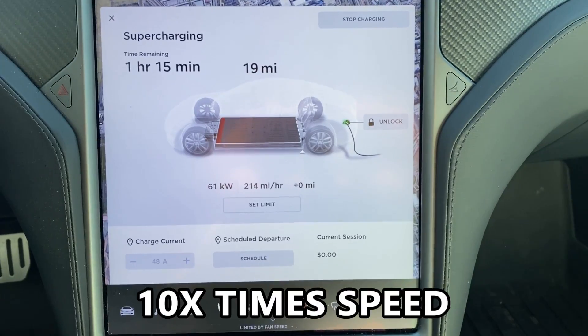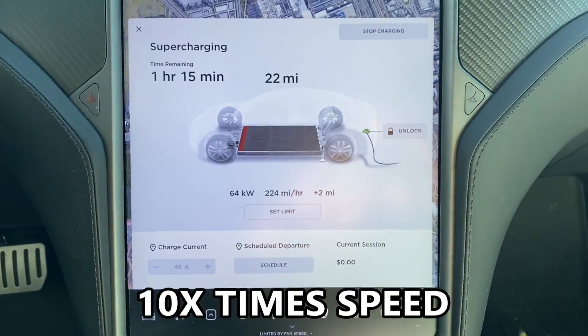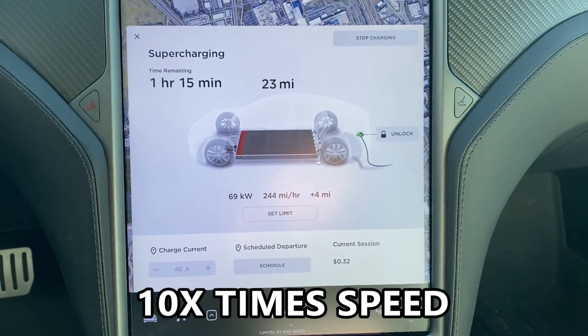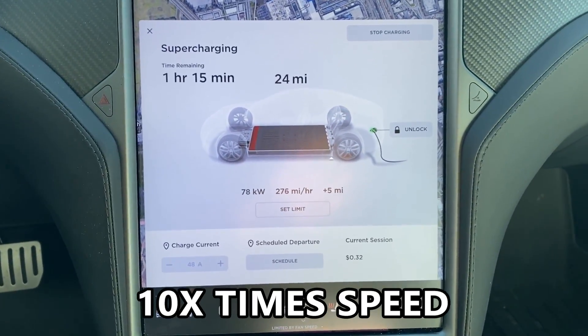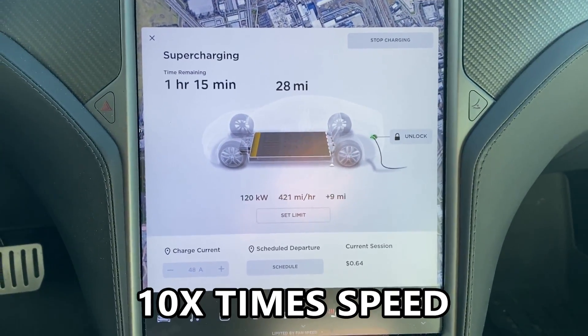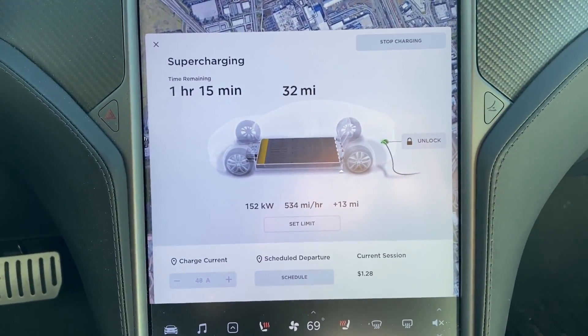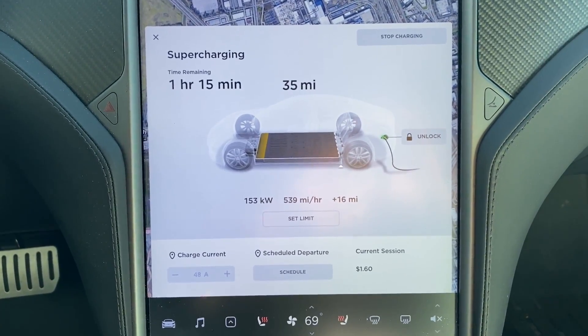To not make this video too painful to watch, I sped up the time of the playback here to a 10x time speed time lapse. And as you'll see, it actually took a while for the kilowatts to start increasing past 60. Initially, I didn't think I was going to get a very high state of charge at all.